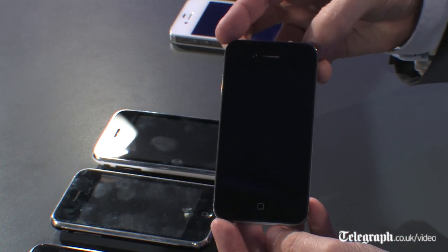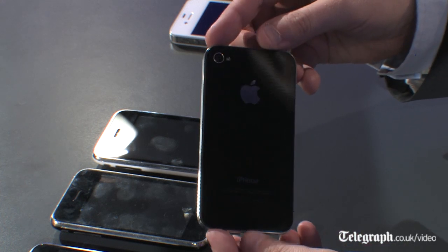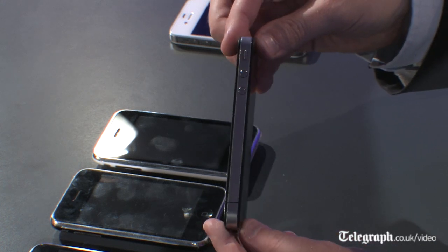The biggest change in the form factor came in 2010 when the iPhone 4 came out. This one has got much more of a rectangular design — it's much less curvy, the back is flat and glass rather than plastic, and the front is one piece of glass.